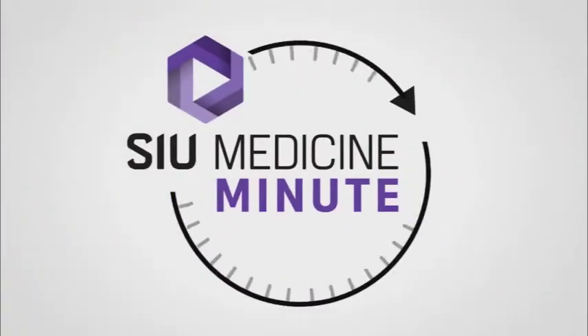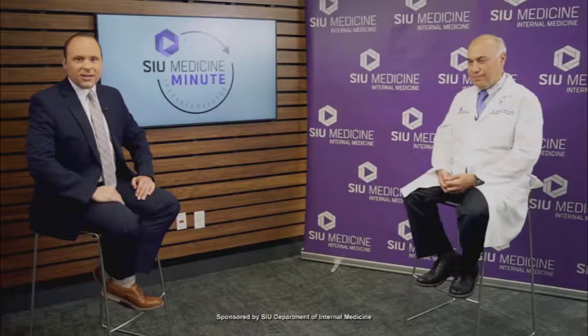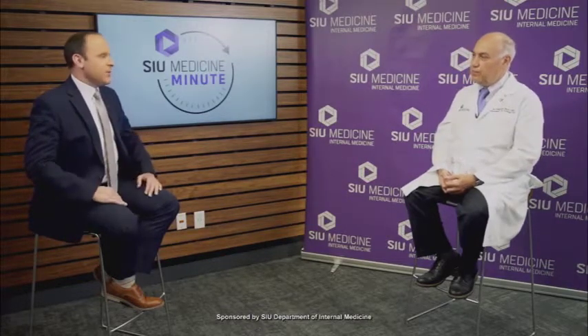Welcome back to our SIU Medicine Minute. Joining me today is Dr. Heithen Bakir, a pulmonologist and sleep specialist here at SIU Medicine. Thanks so much for joining me today. We're going to talk about sleep apnea. For those that have never heard of this before, tell me what sleep apnea is.